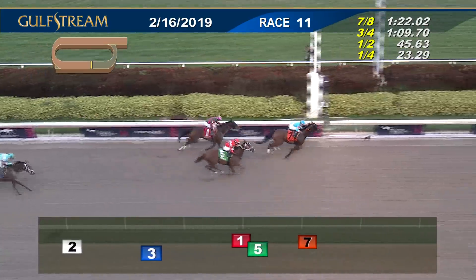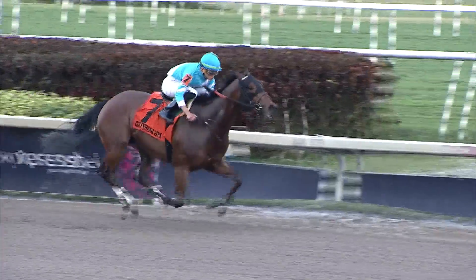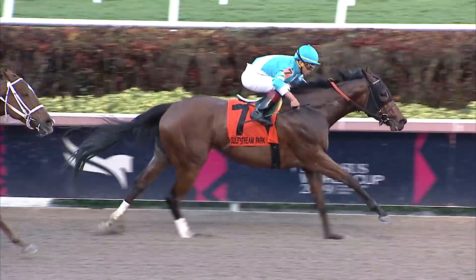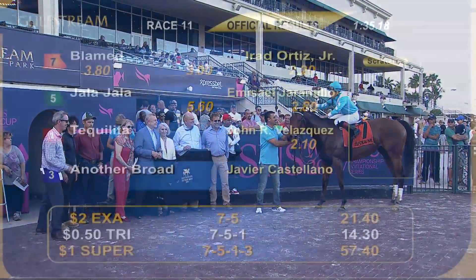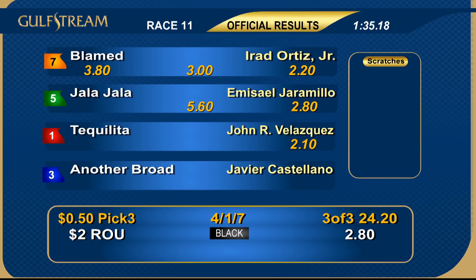Blamed — gate to wire in the Royal Delta. Hubba Hubba second. Tekelita third. Then Another Broad and Weekend Mischief. Number seven, Blamed, bet down to the favorite for good reason as her speed proves too much for the Royal Delta competition. She gets the graded stakes victory here today. She is the daughter of — you guessed it — Blame. Clever Massey the winning owner, and how good has Bill Mott been this year? He's got stakes horses all over the place. He gets another one here with Blamed, and Irad Ortiz Jr. on board.